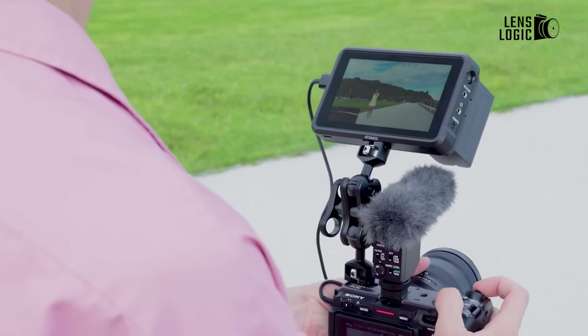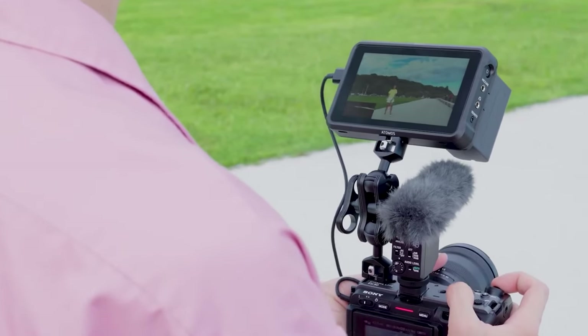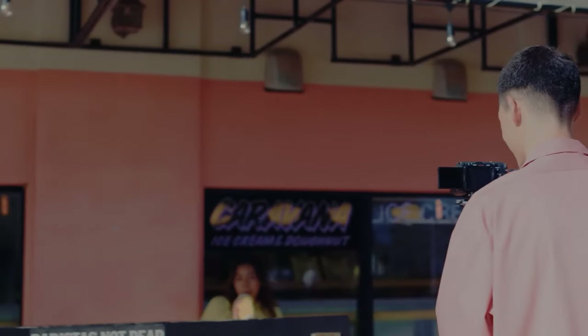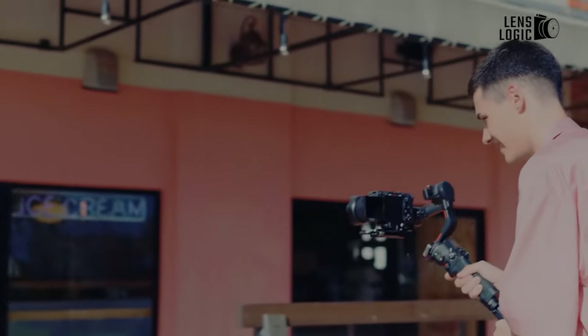Additional features include tally lamps and a vari-angle display. Unless you're willing to invest twice as much in the full-frame FX3, the FX30 offers a compelling balance for video enthusiasts.